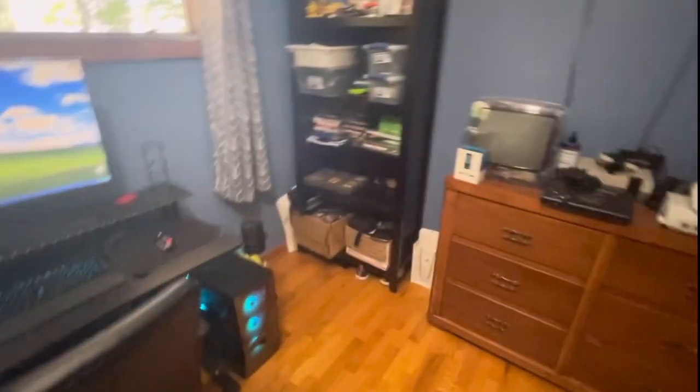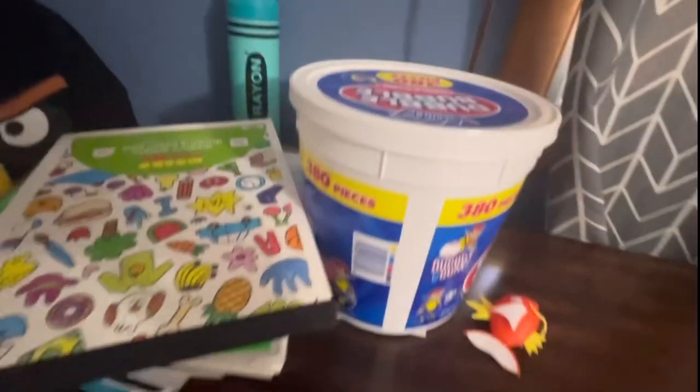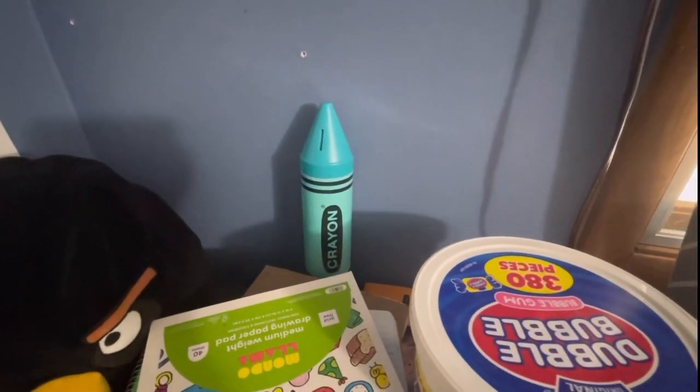That's mostly all here in this room. Then we come to my bed. On the back we have shelves of books, and on top we have an old phone, a Double Bubble case that I use mostly to store money in, coins that I find outside, more notebooks, and an Angry Birds plush I had when I was younger, and a crayon bank.